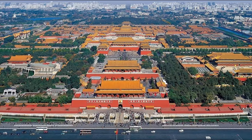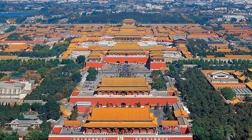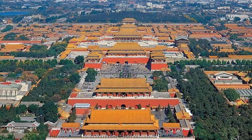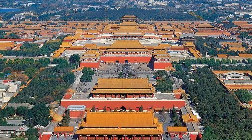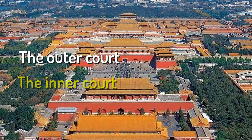The layout of the Forbidden City followed many ancient Chinese rules of design. The main buildings were all aligned in a straight line from north to south. There are two main sections to the palace: the Outer Court and the Inner Court.